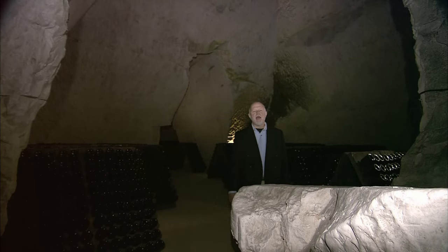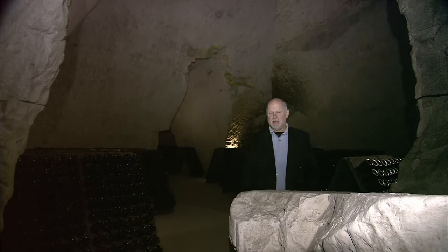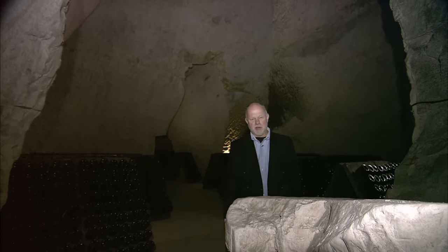The secret to great Champagne actually began 70 million years ago, when an ancient sea left rich chalk deposits in this region.